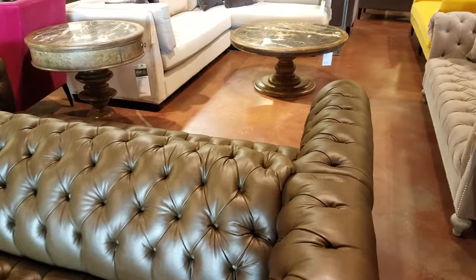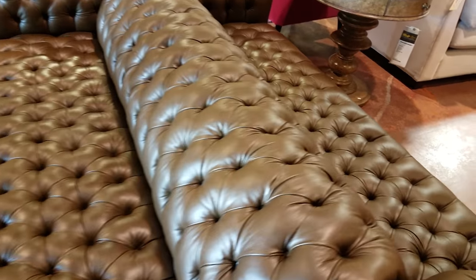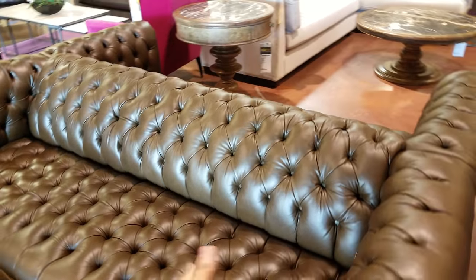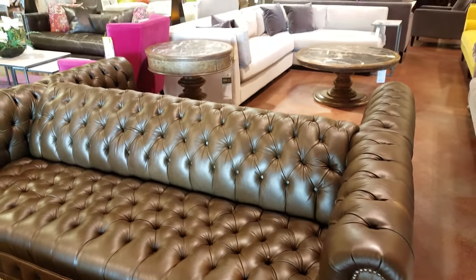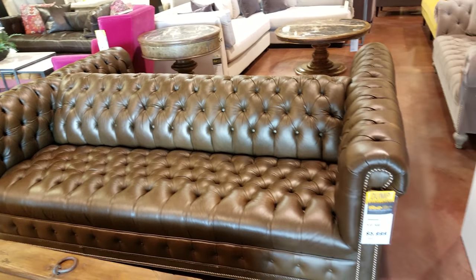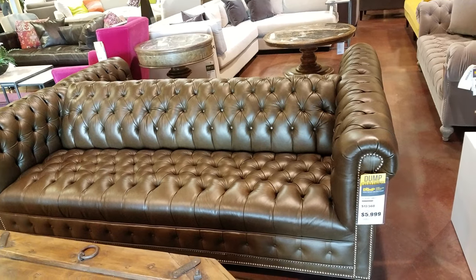Is it double-sided? It is double-sided. I can see why that is going to be that price — it's two couches on top. You're going to have to have a really big living room or something because it is double-sided.